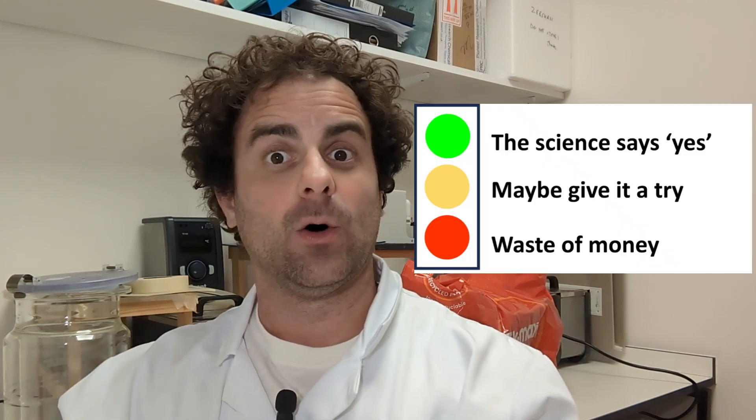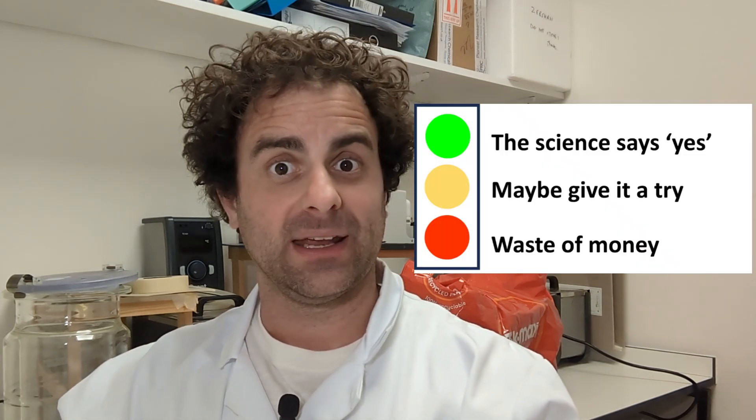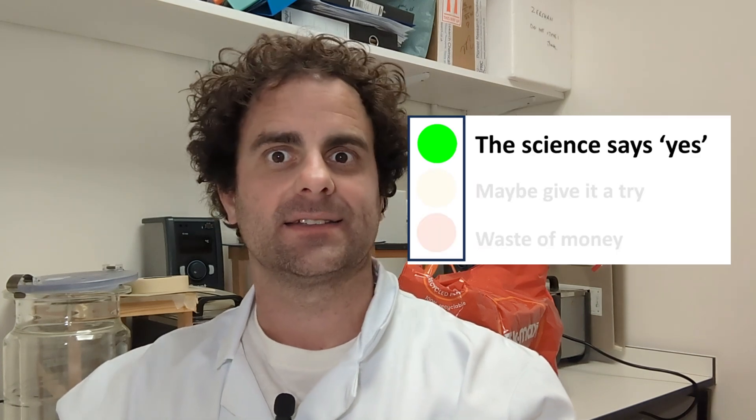Nonetheless, when it comes to our traffic light classification system of intervention efficacy, I will award LED phototherapy a cautious green light. Meaning that if you are content with the potential of some subtle improvements to your visage, willing to stomach a rather hefty price tag, and don't mind looking like you are about to go on a psychopathic killing spree, then this technology may be for you.